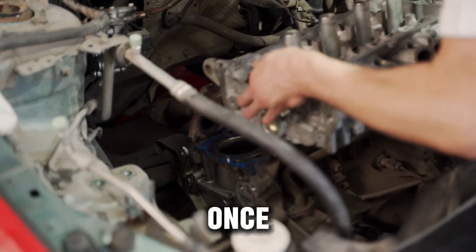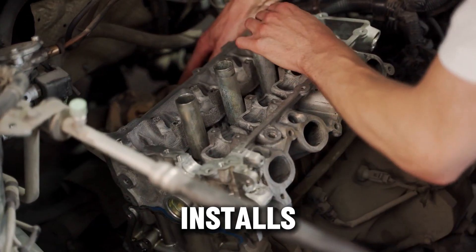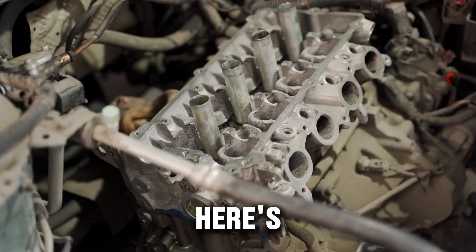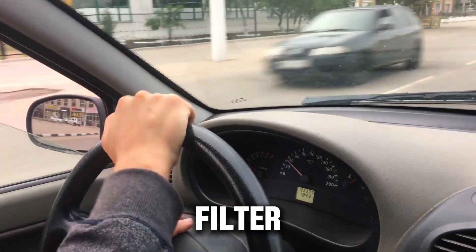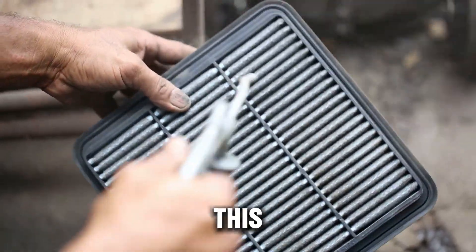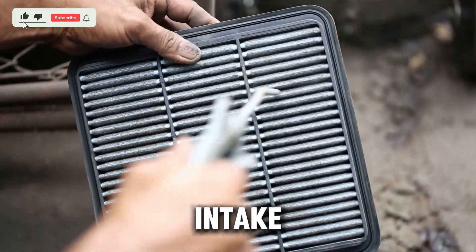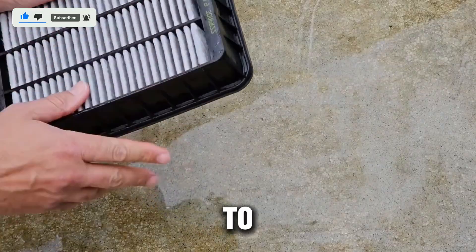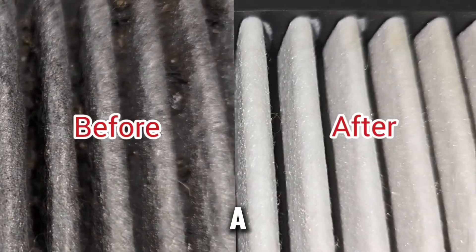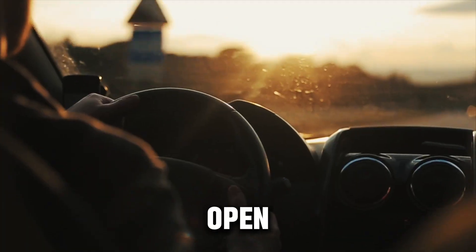A veteran diesel mechanic once said, 'I've rebuilt more turbos because of bad filter installs than because of bad oil.' So here's the rule: always check for airflow arrows or markings on the filter. If there are none, remember this — the side with the wire mesh or ribs always faces the incoming air from the intake hose. And after installation, run your fingers around the seal to make sure it's seated perfectly. A tiny gap might not look like much, but to your engine, that's an open door for dust.